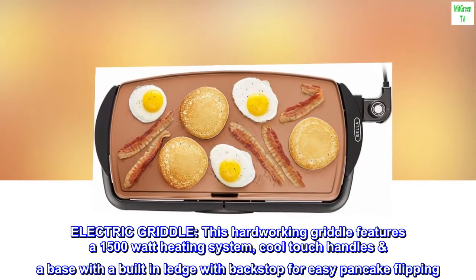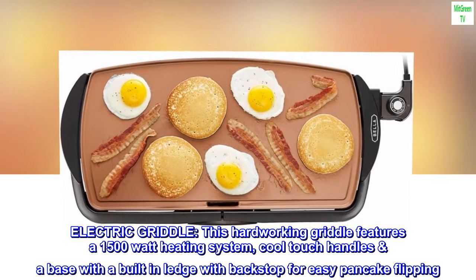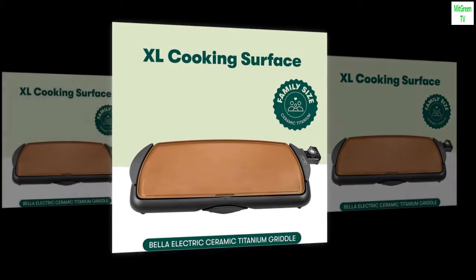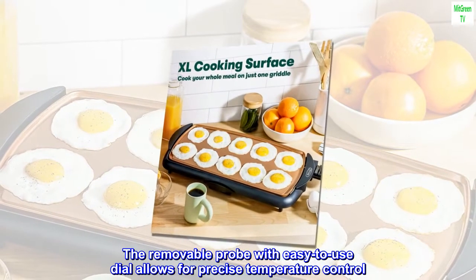Electric Griddle. This hard-working griddle features a 1,500-watt heating system, cool-touch handles and a base with a built-in ledge with backstop for easy pancake flipping. The removable probe with easy-to-use dial allows for precise temperature control.